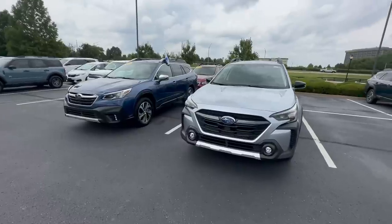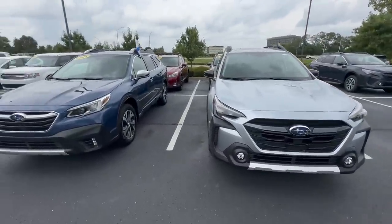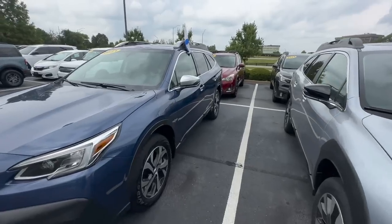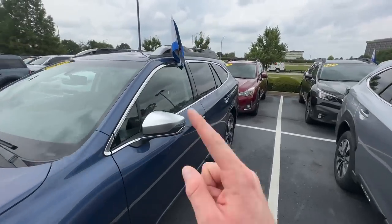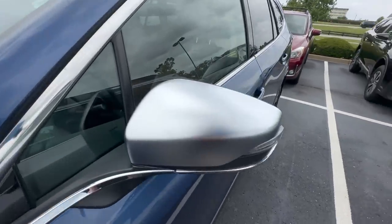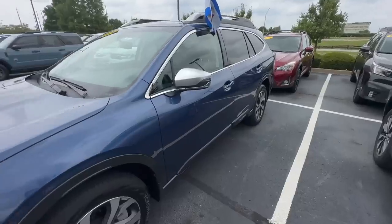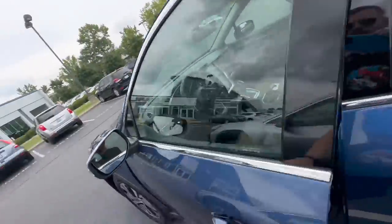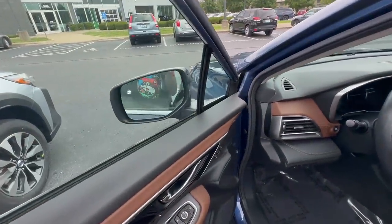The first difference between the Touring and the Limited involves the aesthetic exterior characteristics: the Touring gets satin chrome mirrors with satin chrome roof rails. These mirrors are also power folding — they fold whenever you lock the door, or you can press a button inside the car to close them.